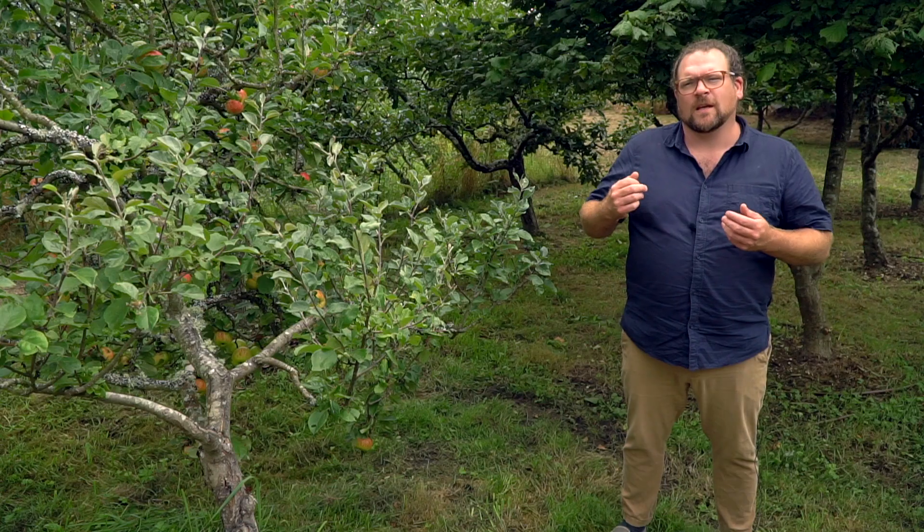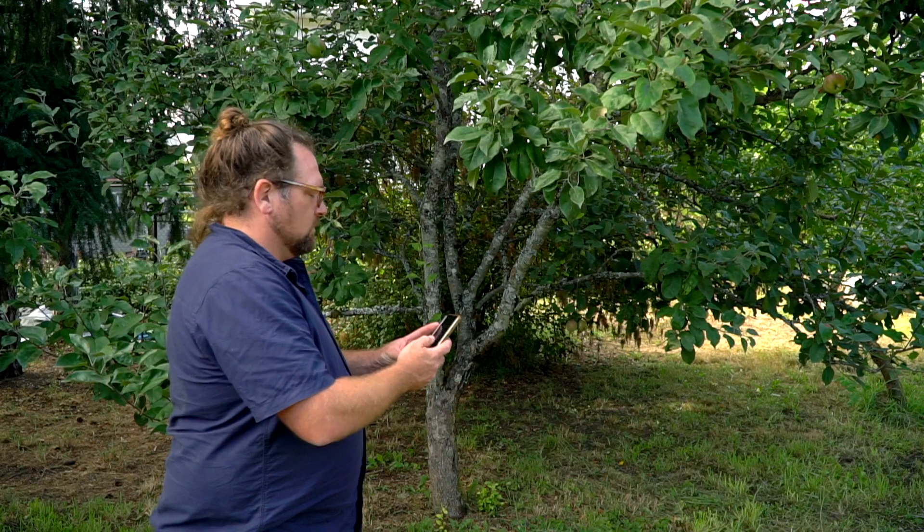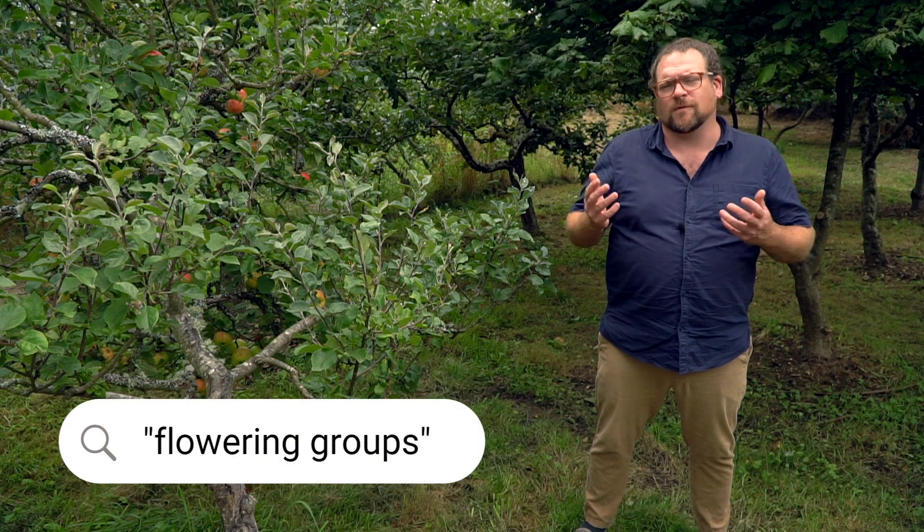First, it's important to know what you have. Most fruit trees are grafts of known varieties. If you're lucky enough to know that your apple is a Gravenstein or that you planted the Bing cherry, you can easily find out when it ripens in your location. If you've moved in and the tree is already there, you can record when your tree is at peak bloom and then compare it to trees with similar bloom periods. Just search online for flowering groups.